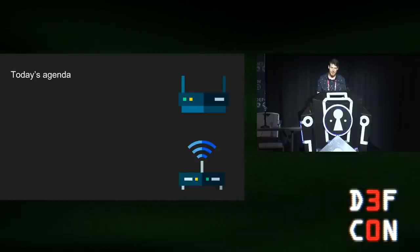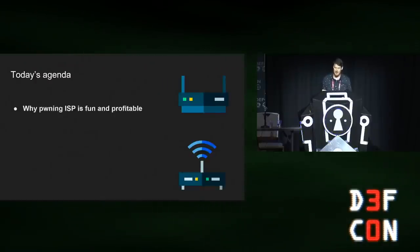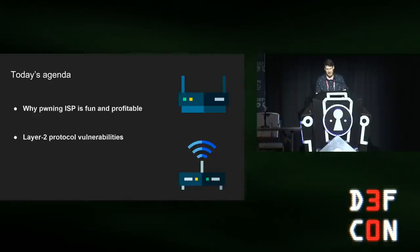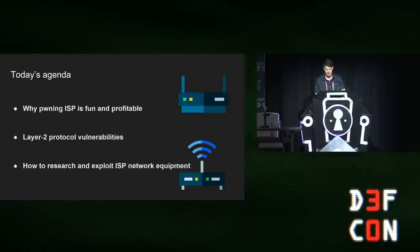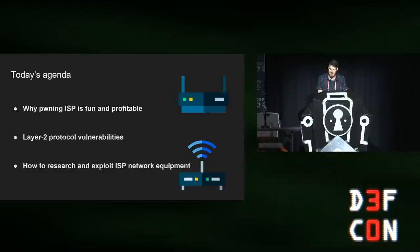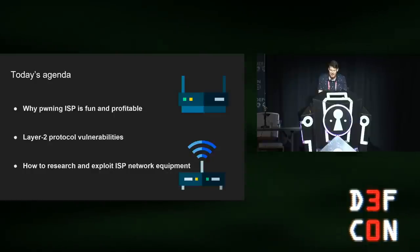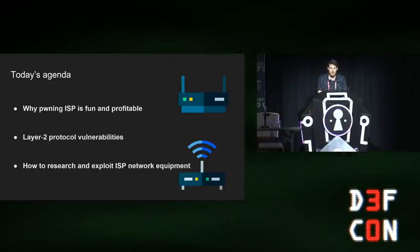Today we're going to talk about three subjects. First, I'll introduce the idea and motivation behind hacking internet service providers, ISPs. After that, we'll do a crash course in layer two communication protocols and I'll present some cool vulnerabilities I found. And lastly, I'll share how I was able to research this kind of equipment, and hopefully convince you that big ISP network equipment is not that different from small home router research.